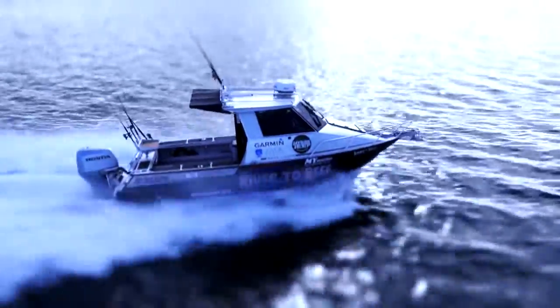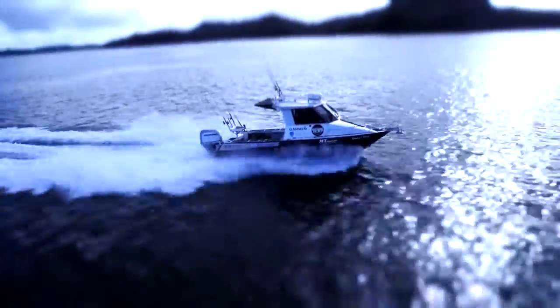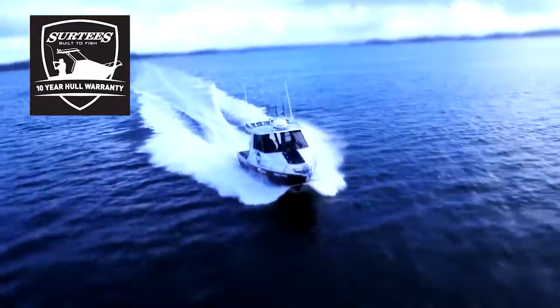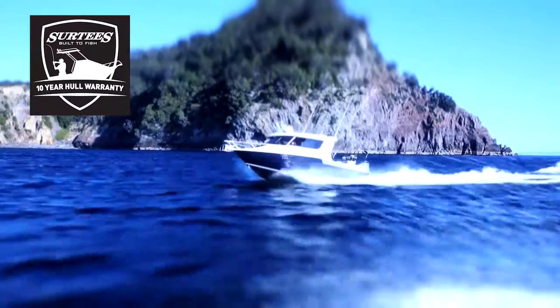It may surprise you to know that Surtees boats are not just another fishing boat. The good folk at Surtees have created a range of boats for every occasion and every fisherman, with the range starting with a 495 Workmate and topping out with a flagship 850.